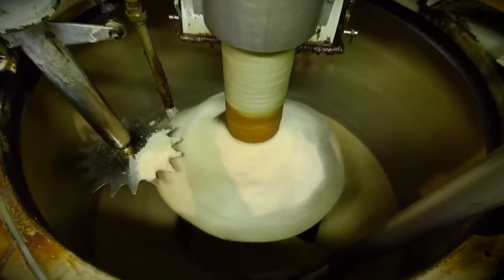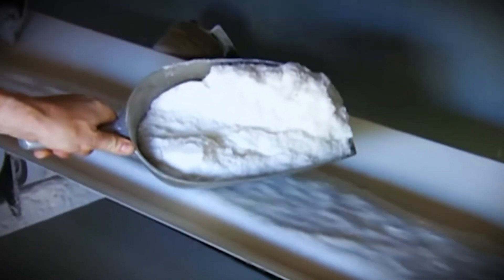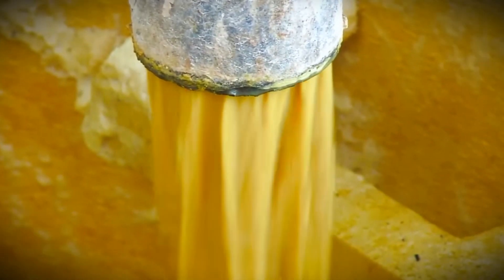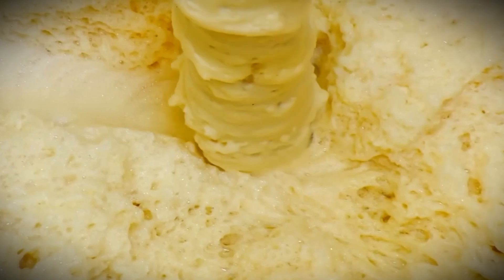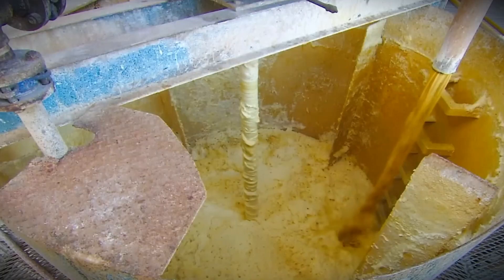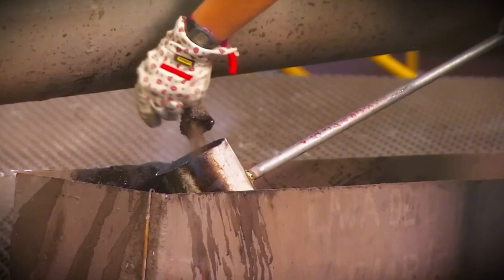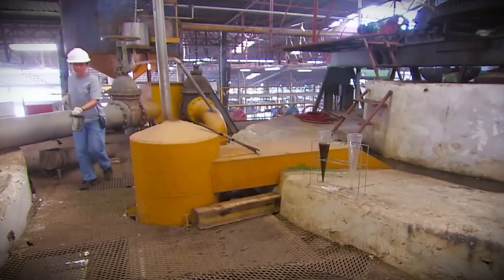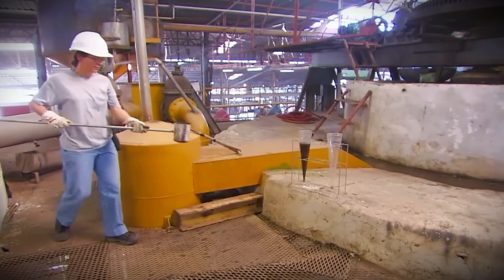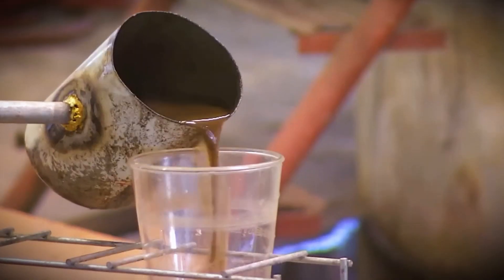The clarified juice is now concentrated into a thick syrup and crystallized to create the raw sugar crystals. The juice goes through a succession of evaporators, where it is cooked under controlled conditions to remove the majority of the water content, turning the liquid into a viscous, golden syrup high in sugar. To avoid caramelization, which can affect the taste, producers use careful temperature and pressure controls during evaporation.